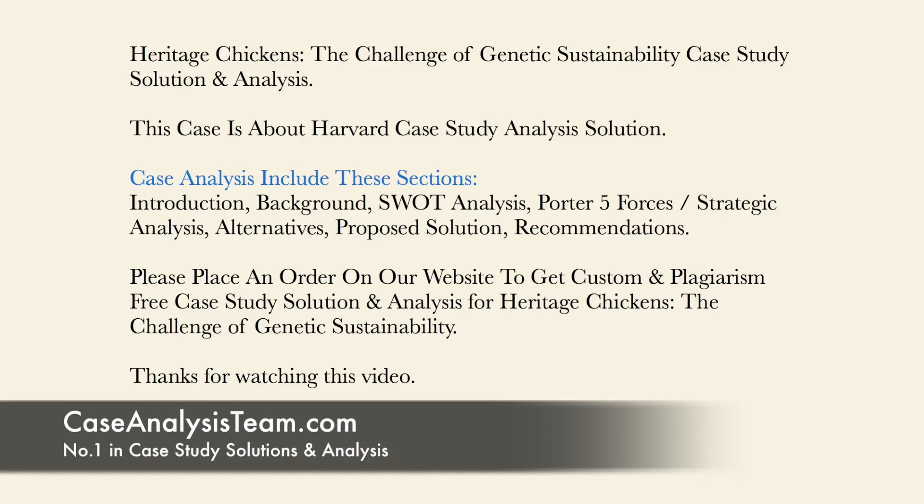Case analysis includes these sections: Introduction, Background, SWOT Analysis, Porter 5 Forces Strategic Analysis, Alternatives, Proposed Solution, and Recommendations.